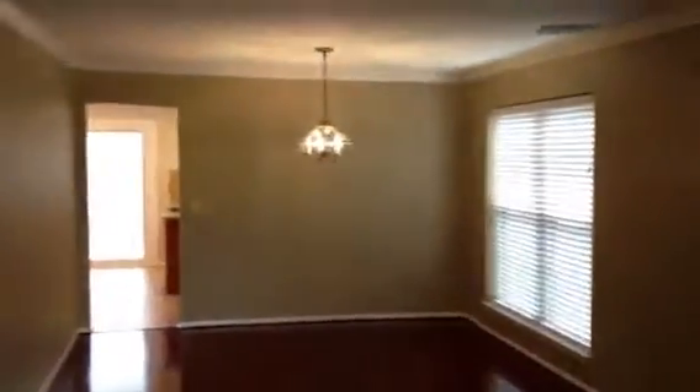This is the living area with the bay window looking out to the front. Three nice blinds, all new windows — completely new windows. And then the formal dining area, which goes into the kitchen area. Brand new flooring, gorgeous wood flooring.